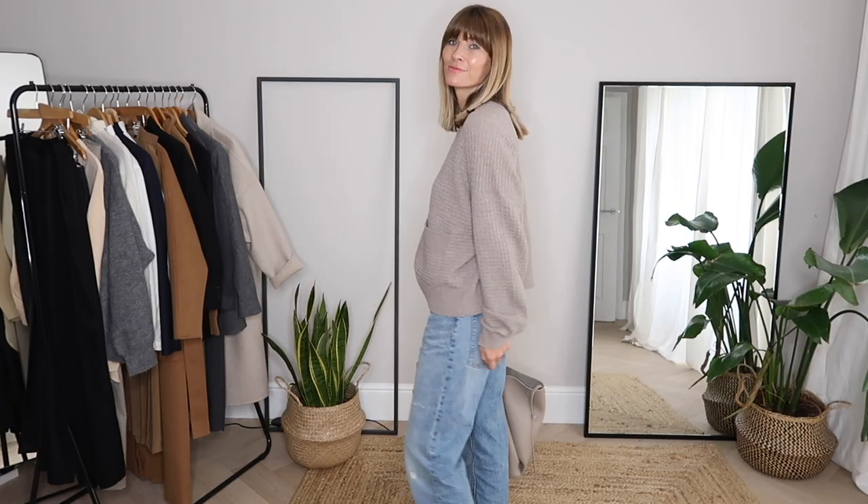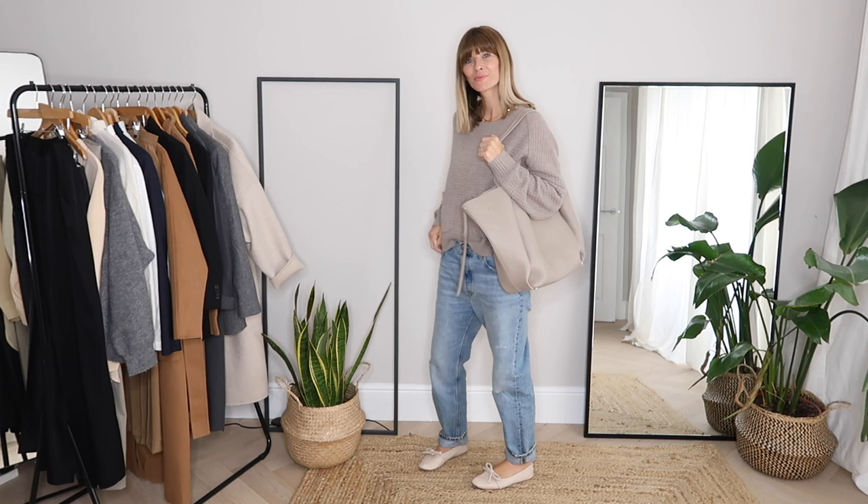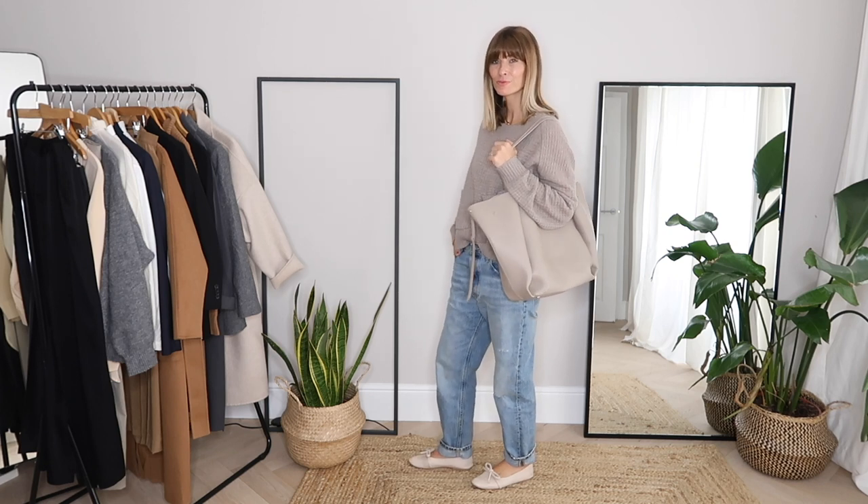It doesn't have to be a blazer either — just think about adding something more luxurious into the mix. My jeans are still pretty slouchy and chilled, but the jumper with that lovely yarn and texture really stands out, and the ballet flats give it a touch of cuteness too. So do have a think about adding in something more luxurious when you're wearing your laid-back, super slouchy jeans — it will more than likely leave you feeling very effortlessly chic and polished.